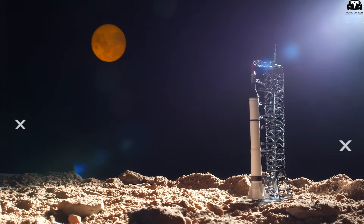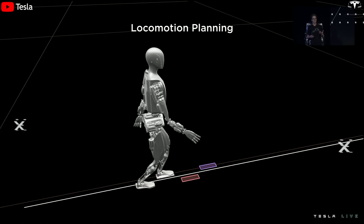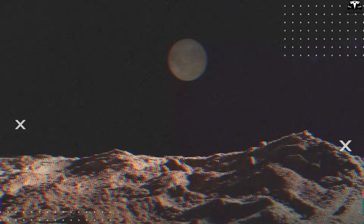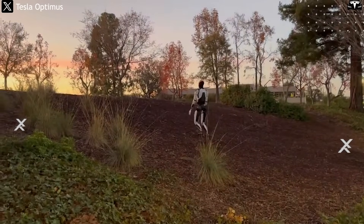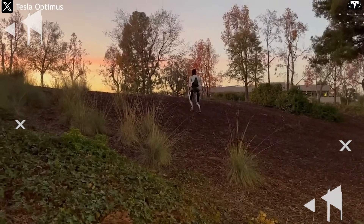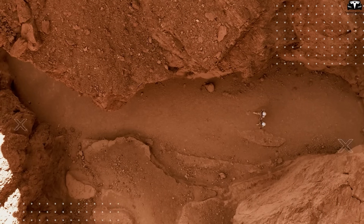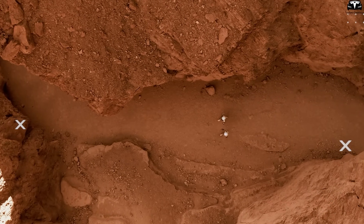Unlike Earth, Mars lacks GPS infrastructure. Optimus navigates using cameras and visual analysis, not satellite signals. On the dusty, rocky, and ever-changing Martian terrain, real-time adaptation is vital. Optimus has already been tested on stairs, uneven surfaces, and challenging ground, demonstrating stable though slow mobility. This opens possibilities for exploring places unreachable by traditional rovers, such as canyons, steep hills, or caves.